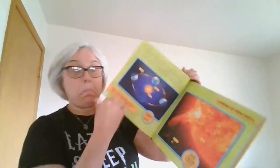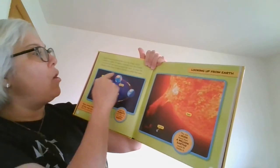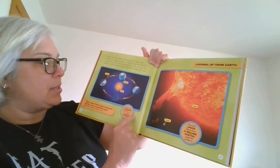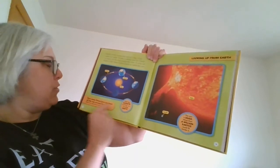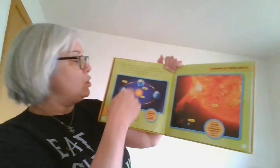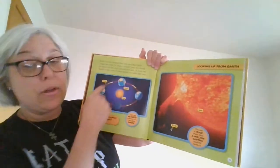Earth travels around the Sun in a big circle called an orbit. It takes a whole year for the Earth to travel all the way around the Sun. Eight big planets orbit the Sun, including our planet Earth. How many times have you been all the way around the Sun? Hint: how old are you? For example, I'm 45 years old, so I have personally traveled around the Sun 45 times. If you're five years old, you've traveled around the Sun five times; if you're six, you've traveled six times.